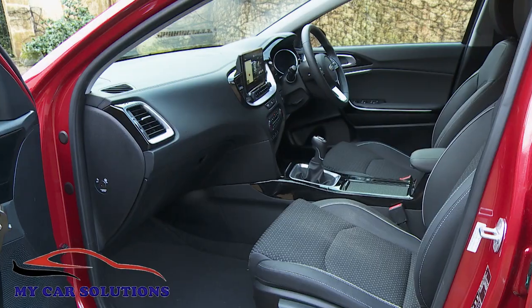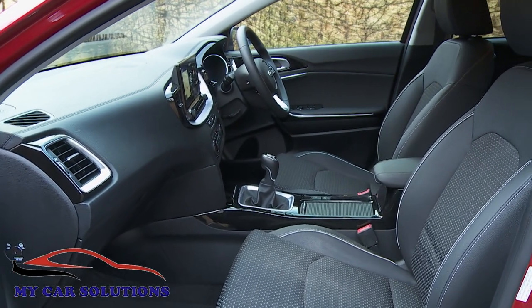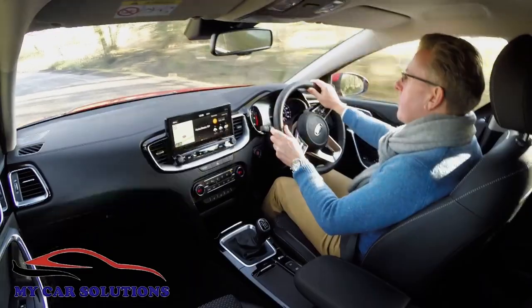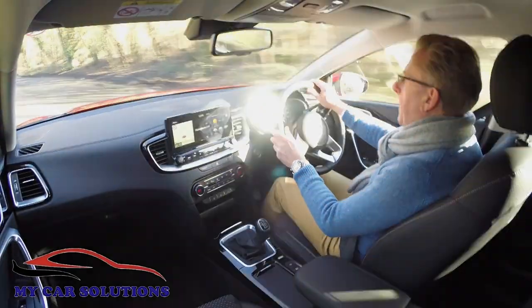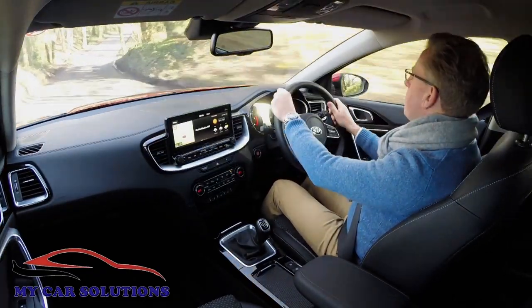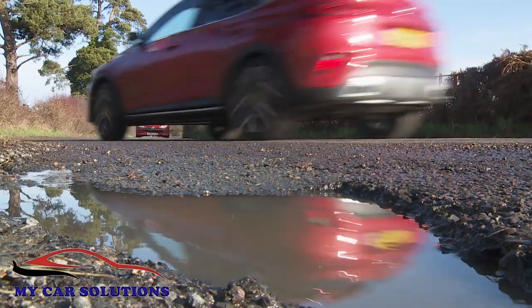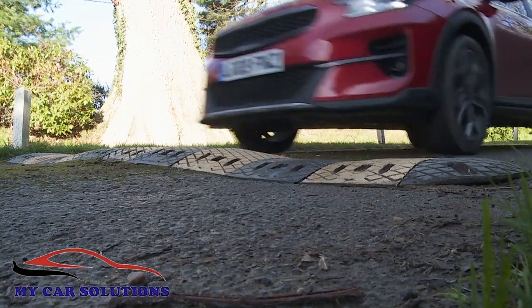Somehow Kia has managed to make this X-Seed the most comfort-orientated member of the Seed family, which is surprising because higher-riding SUV-orientated models usually have to be set up more firmly than the conventional hatchbacks they're based upon. The Korean engineers didn't have to do that here, thanks to clever hydraulic bump stops integrated into the front suspension, which improve both comfort and control. You'll particularly notice the difference this makes when thumping through potholes and going over speed humps.